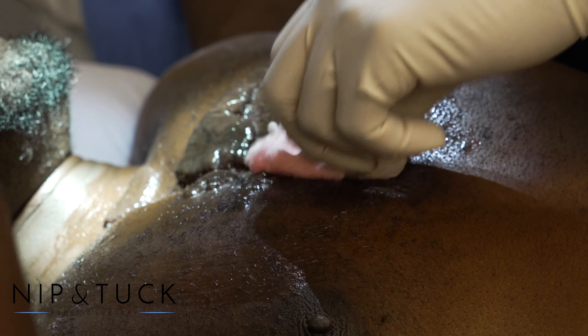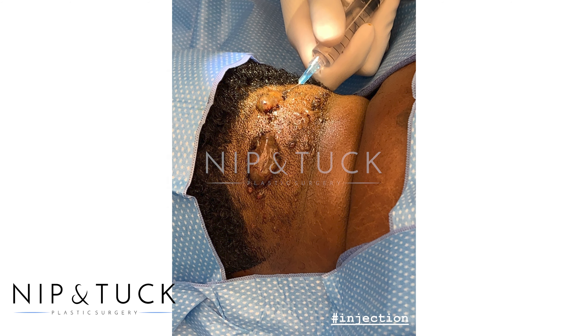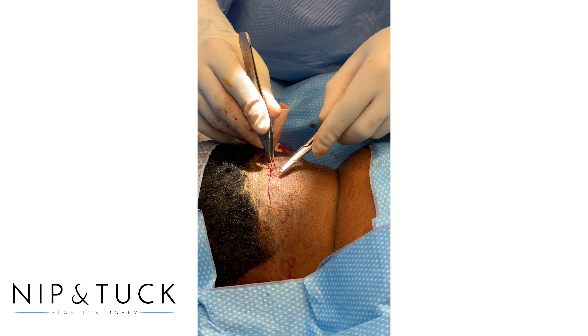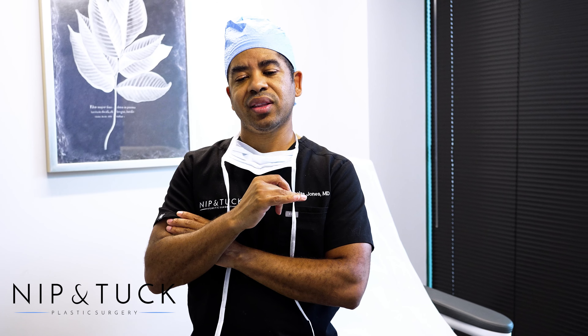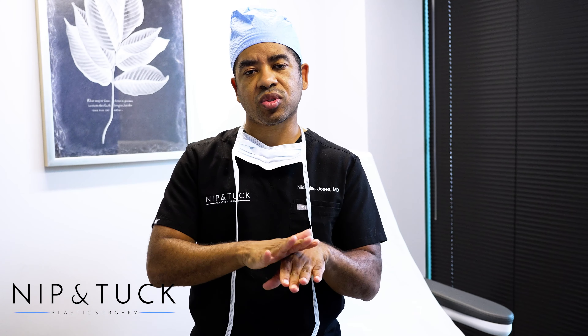The way that we treat them here at Nip and Tuck Plastic Surgery is we excise them, and we treat them postoperatively with superficial radiation. The role of radiation is to prevent that inflammatory phase from continuing — it halts or ceases the inflammatory phase and allows your body to heal in a normal fashion.